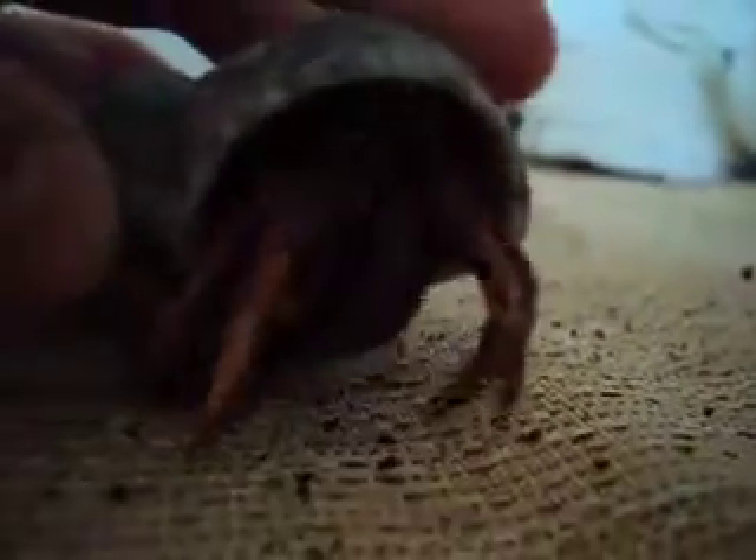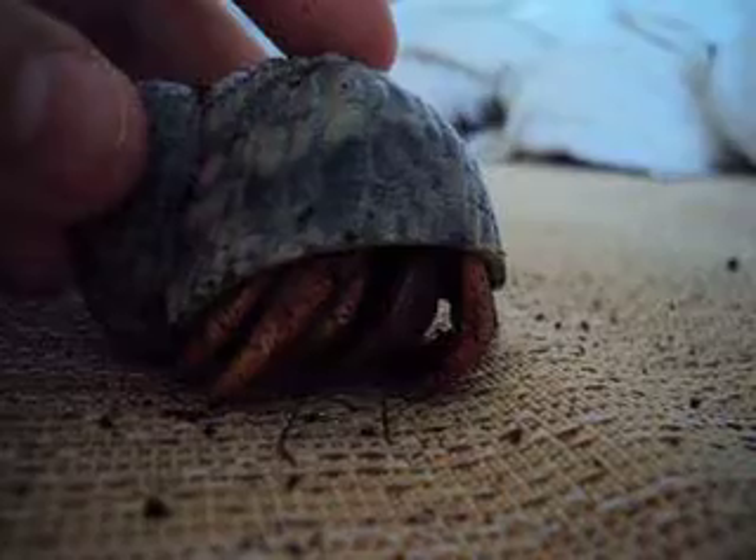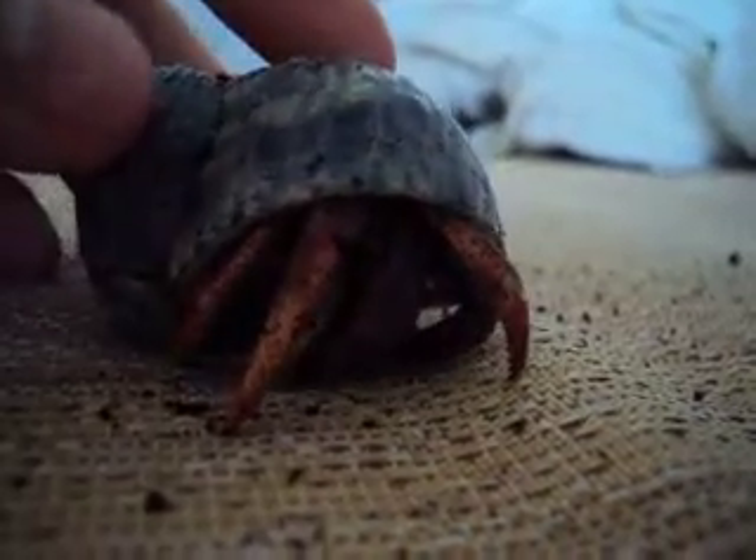Why do I name him Mr. Pinch? Well, look at this — he's trying to pinch something. Purple pincher? He's a cute little guy.